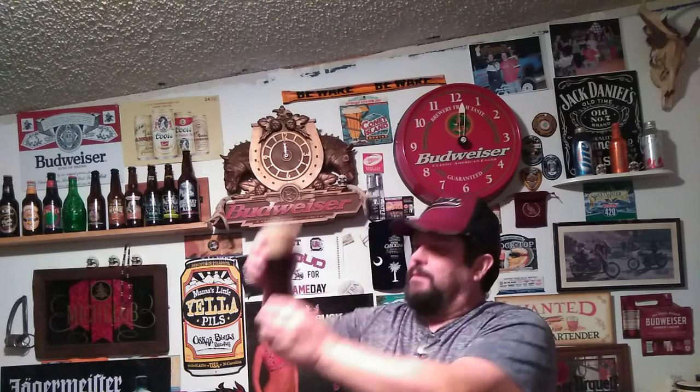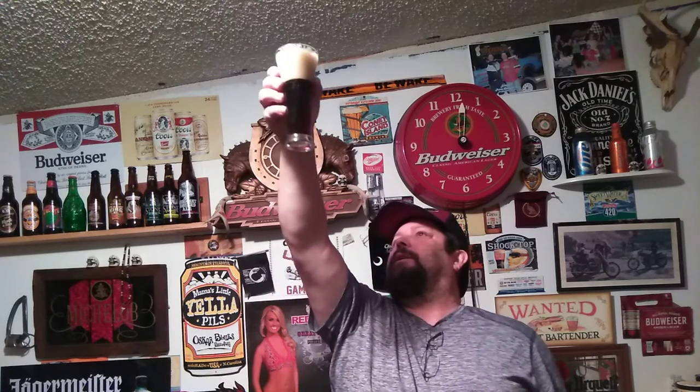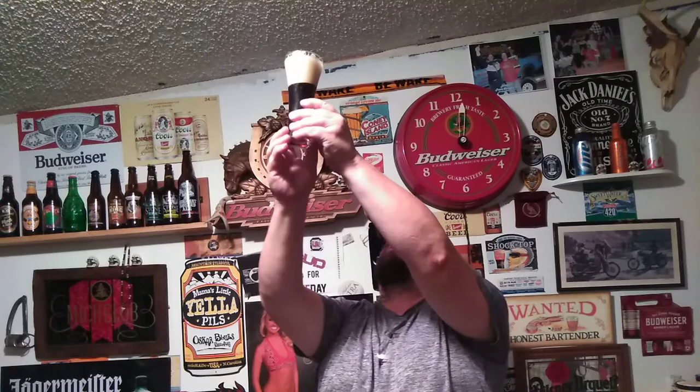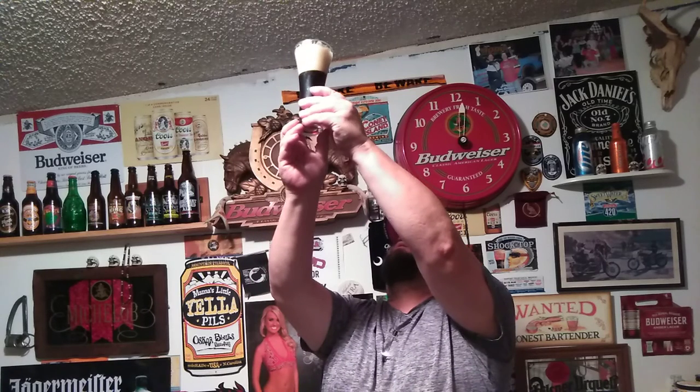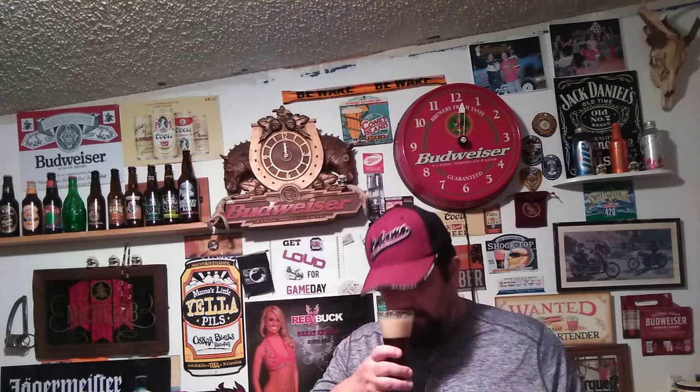Well carbonated, brown — hold it up to the light, it has a red tint. Give it a sniff. Yeah, malty, nutty aroma, the yeast, pretty smell. Just a hint of the vanilla.